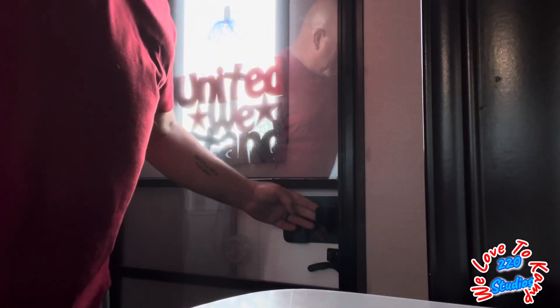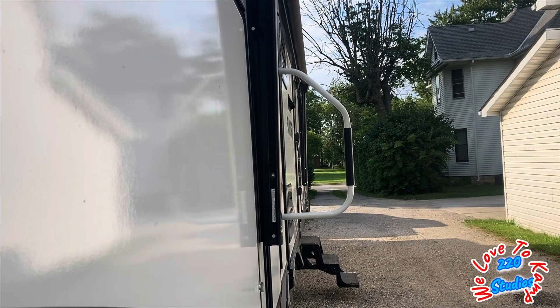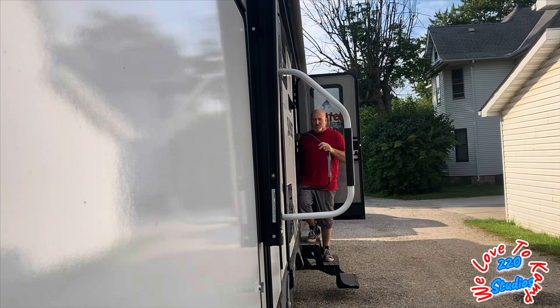I've always kind of wondered what kind of campgrounds people are staying at where they'd have to worry about this. But people live in their campers — they live in bad areas — so this could be a legit fear. Let's see what happens here. That one was a whole lot easier.